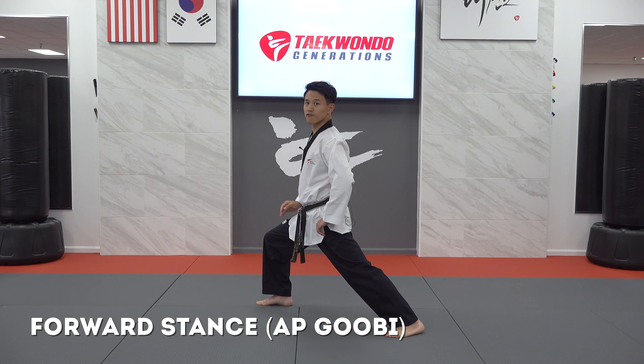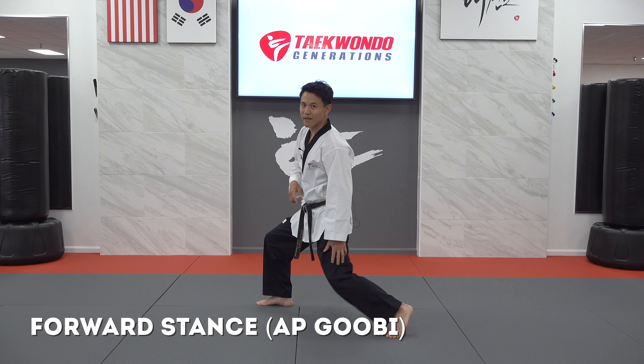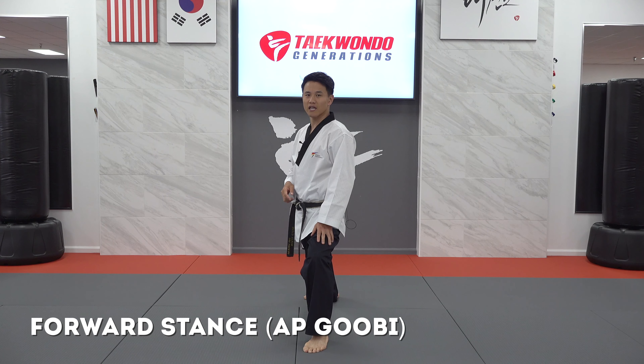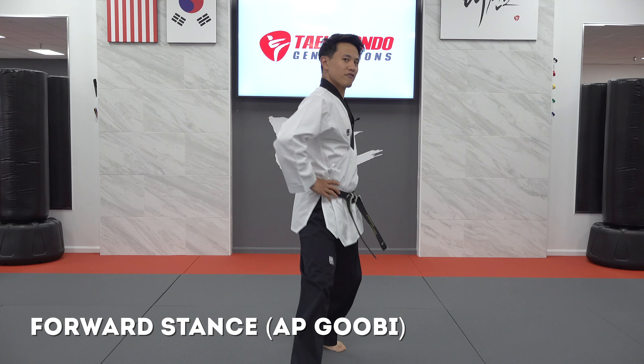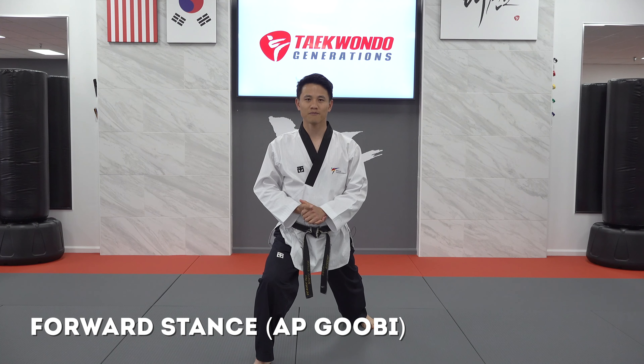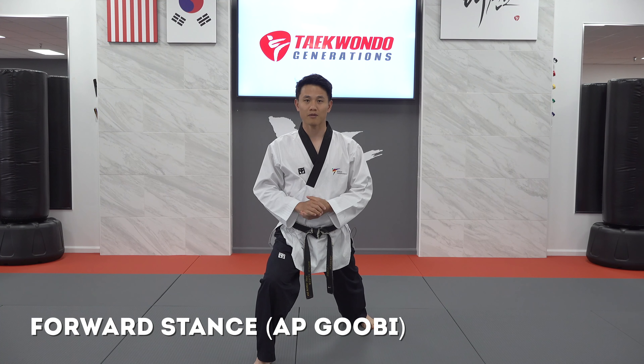A few common mistakes in forward stance: students sometimes relax their back leg and let their heel come off the ground and bend that back knee, so we've got to be careful with that. Another common mistake is that students tend to get very thin and narrow rather than maintaining the width. Keep those common mistakes in mind when practicing forward stance.